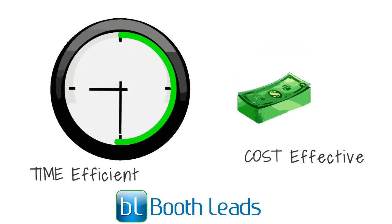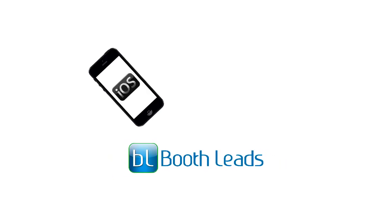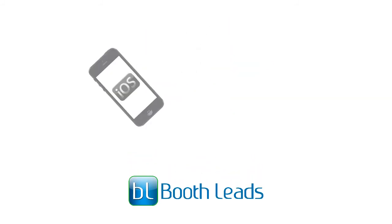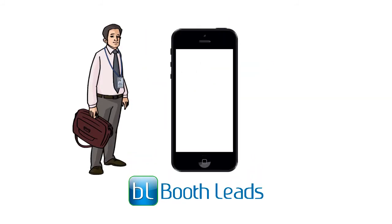It is not only cost-effective, but it is also a time-efficient application. Our mobile application runs on iOS, Android, Blackberry, and Windows devices. It also offers numerous features, including the following.